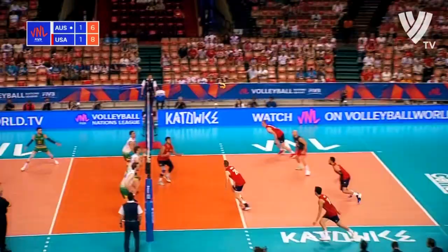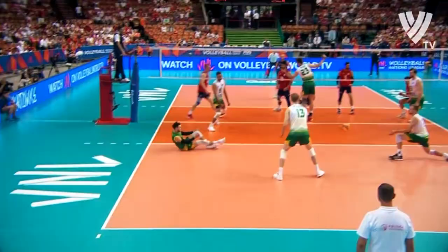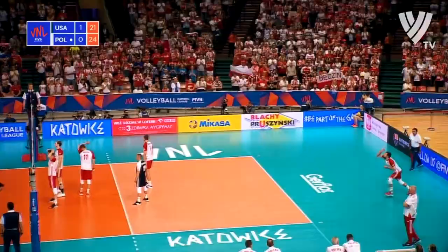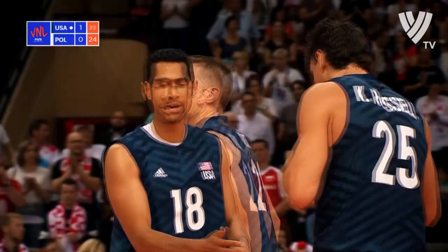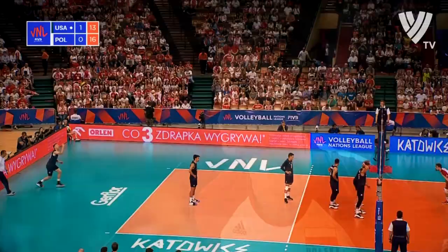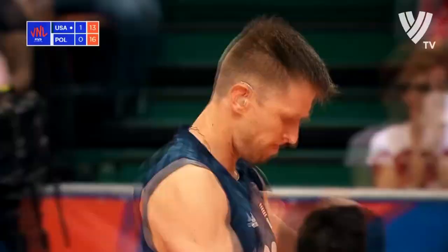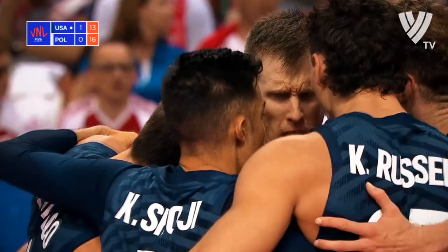Peacock serve. Returned with interest by David Smith — right on top of the net. Down emphatically from Smith to save the first of those three set points. Nearly scored an ace that last serve, and he does score an ace on this one. He's beating his chest in celebration. David Smith igniting this US win.